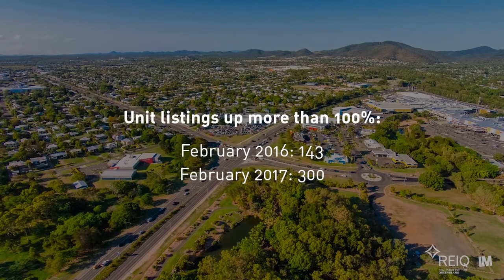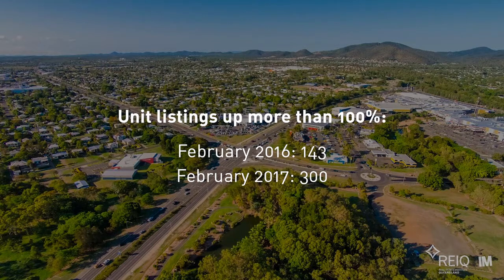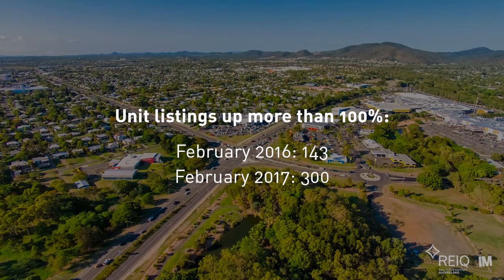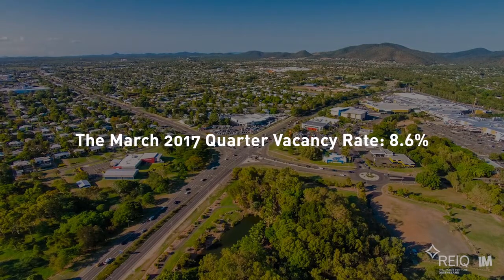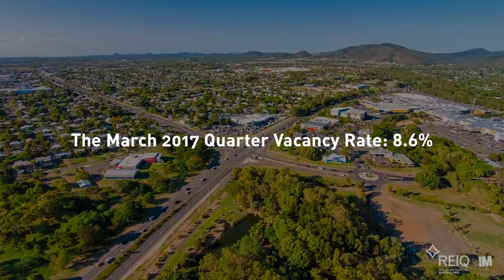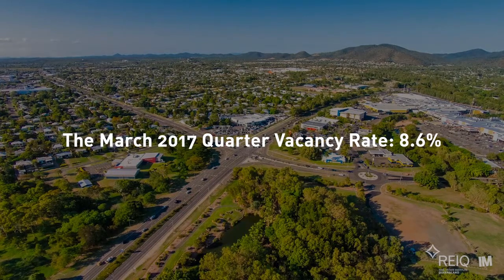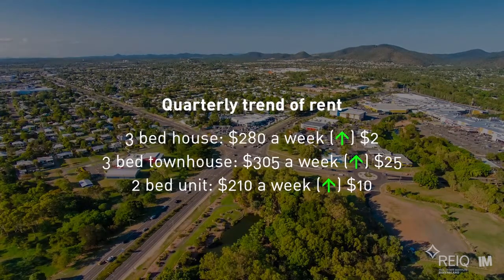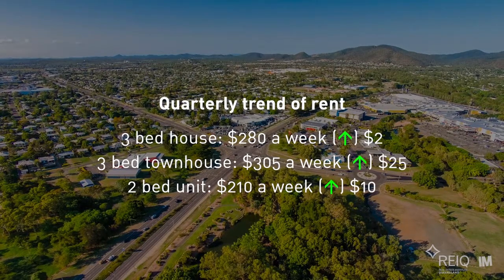Unit listings more than doubled from February 2016 to February 2017. The Rockhampton rental market is weak. Vacancy rates eased sharply over the March quarter from 4.3% in December to 8.6% in March. Median rents increased slightly over this quarter, a reflection of seasonal market forces.